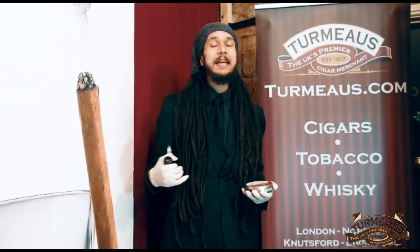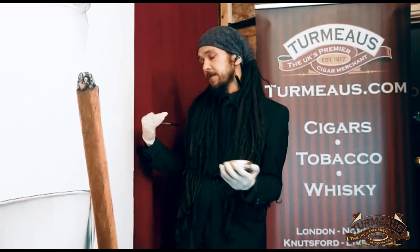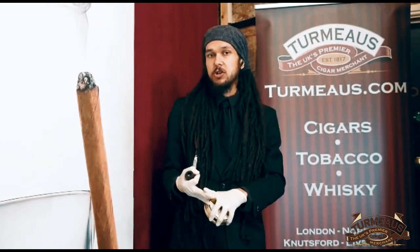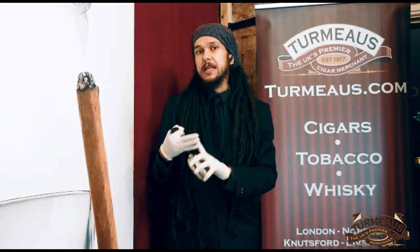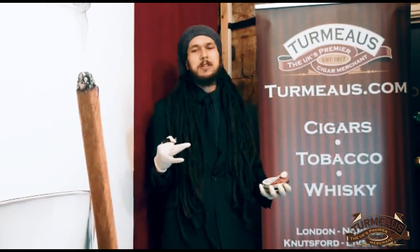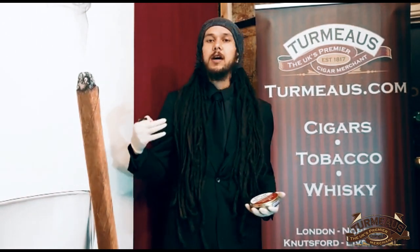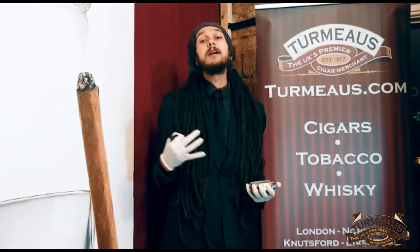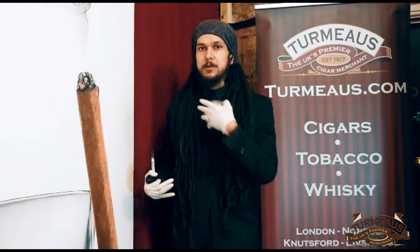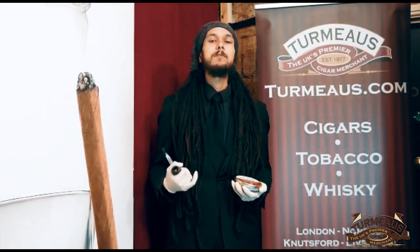The blend itself is Virginia, Cavendish, and a little bit of Carolina Burley. Casing-wise, it boasts vanilla, mango, and citrus. I don't particularly get the mango on the smell — I get that non-specified gummy sweet from somewhere in my memory — but when it comes to actually lighting it, the mango really comes out in full force.